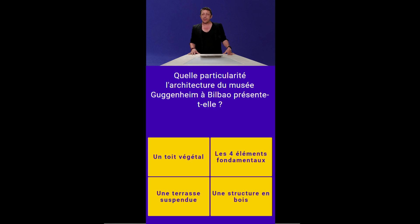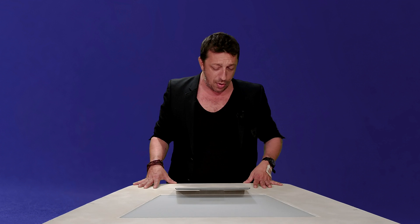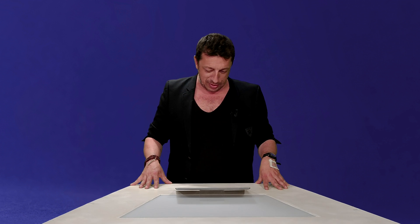Quelle particularité l'architecture du musée Guggenheim à Bilbao présente-t-elle ? Elle a un toit végétal, elle a en elle les 4 éléments fondamentaux, elle dispose d'une terrasse suspendue, ou d'une structure en bois ? Si tu le sais, tu le sais ; si tu ne le sais pas, tu ne le sais pas. La seule chose dont tu peux être sûr, c'est qu'une de ces 4 propositions est la bonne réponse.